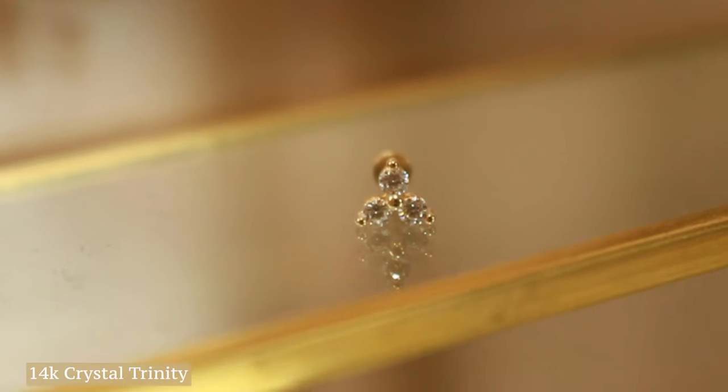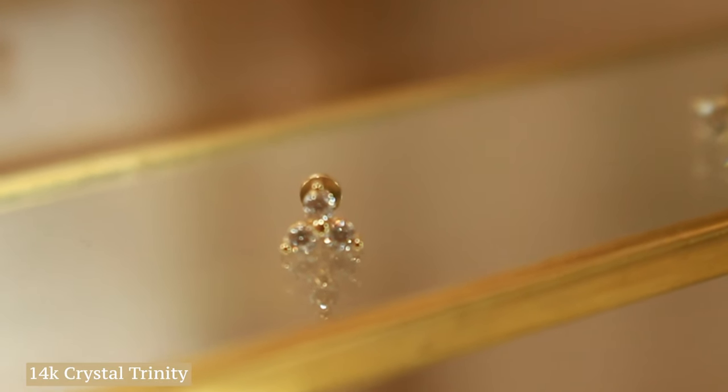In the second lobe, I added the 14k Yellow Gold Trinity. I like to add this piece because it's different than your typical crystal stud, but it's a little bit different yet still goes with everything. It's super easy to style with and super easy to add into your everyday look.